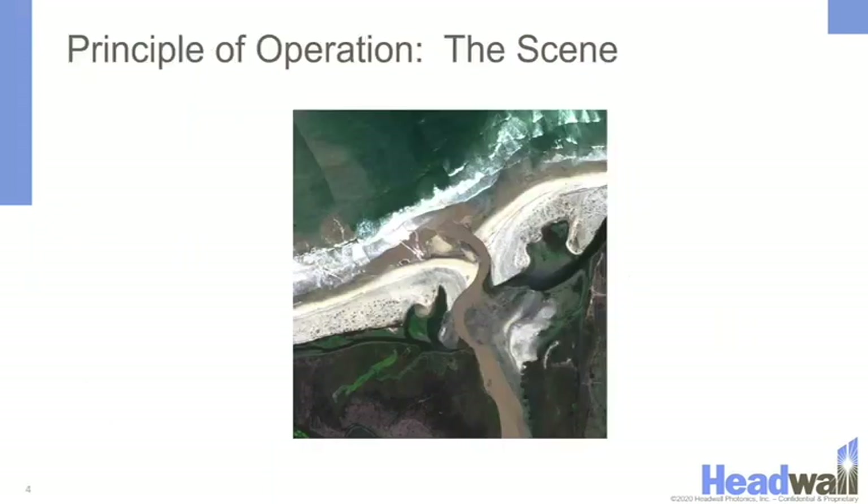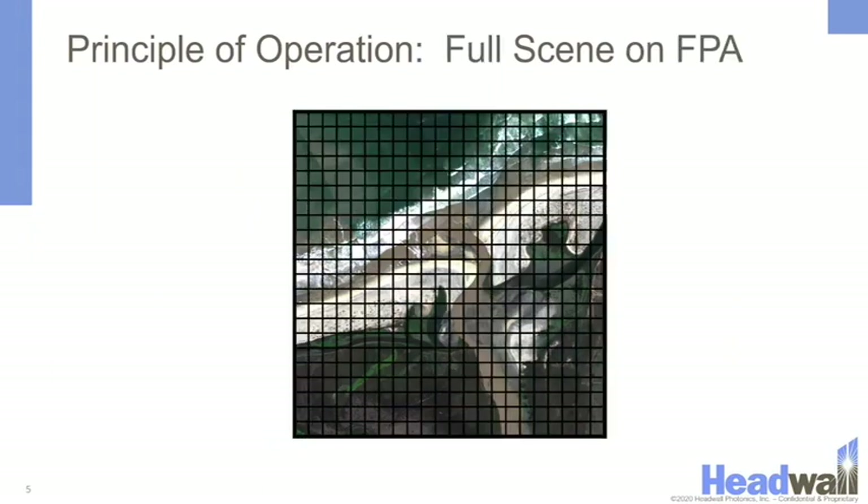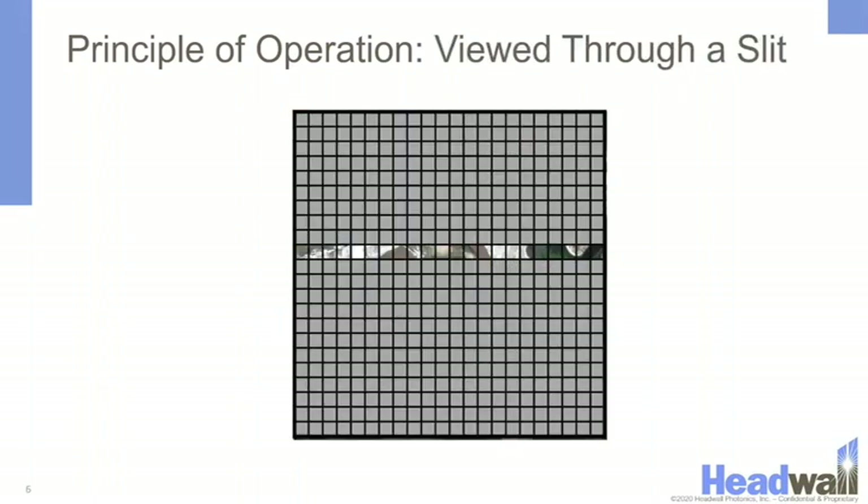Headwell's hyperspectral imagers are what are called push broom imaging spectrometers. Consider an airborne image of a scene: a normal camera divides that scene into pixels and takes a two-dimensional picture. Headwell's imaging spectrometers, because they are collecting all of this extra spectral information, look at the world through a slit.